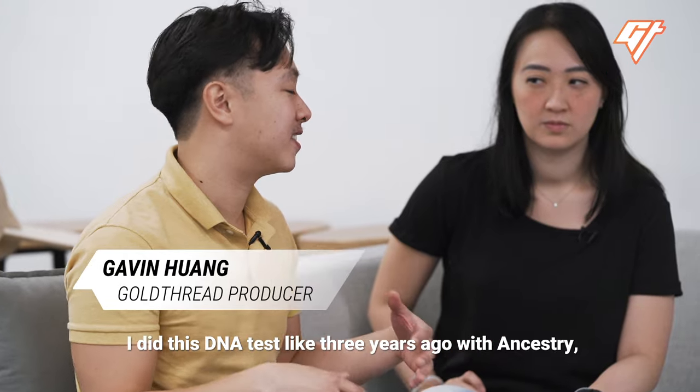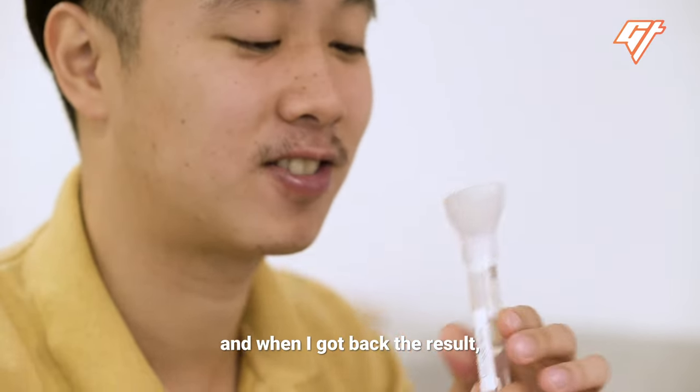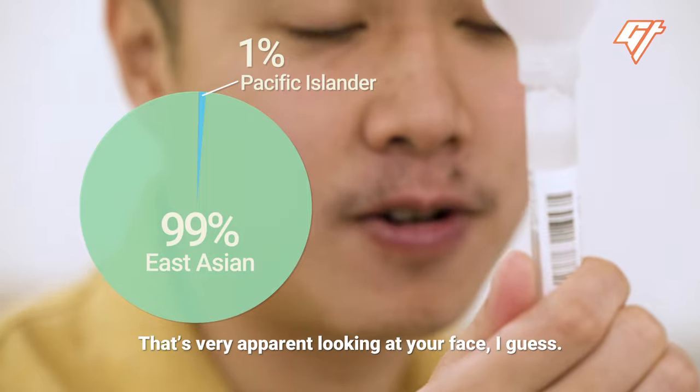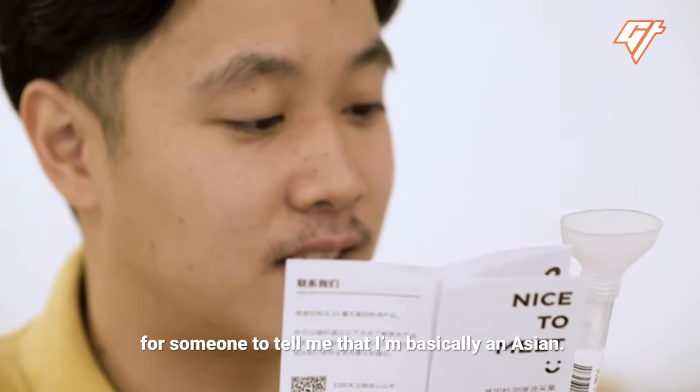I did this DNA test about three years ago with Ancestry, and when I got back the results, it said that I was 99% East Asian and 1% Pacific Islander. So it was like $100 wasted for someone to tell me that I'm basically Asian.